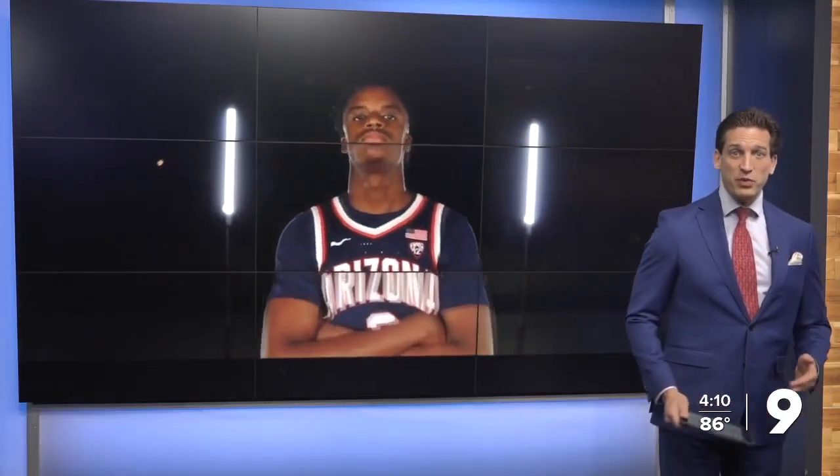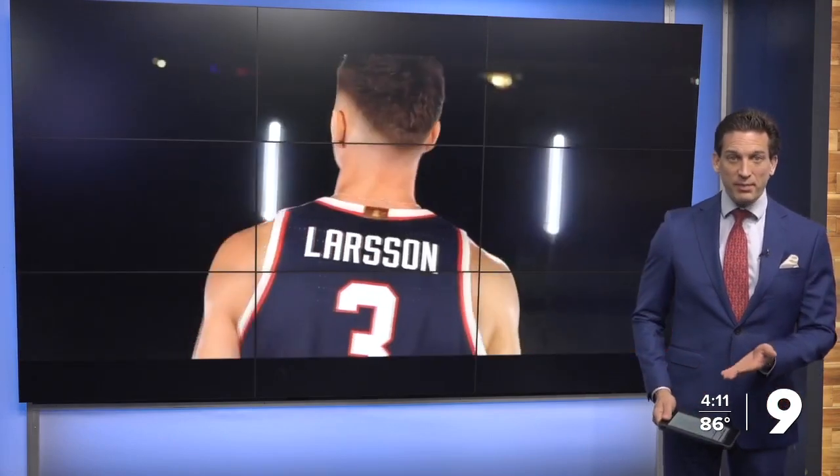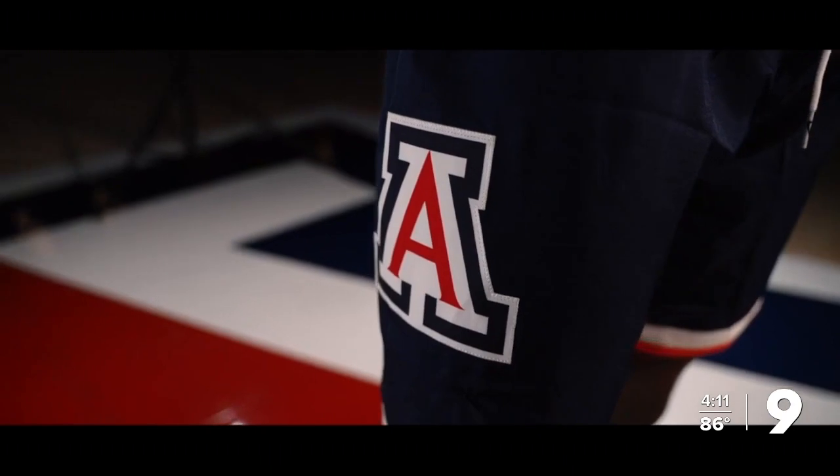We'll see if this year's basketball team plays like Wildcats. Sports director Jason has more on some exciting news. Fans haven't seen excitement like this in quite some time. We're seeing new players and a new look at the red-blue game, with the team putting out a video this year showing off their players.